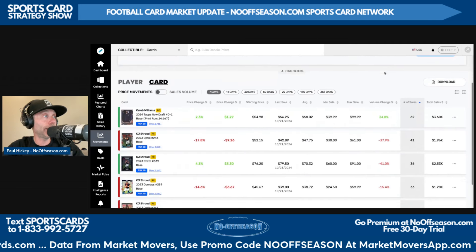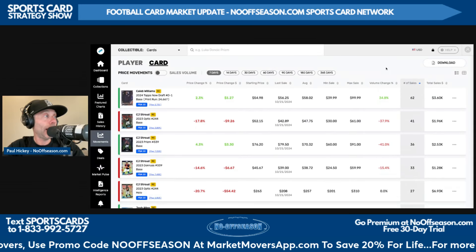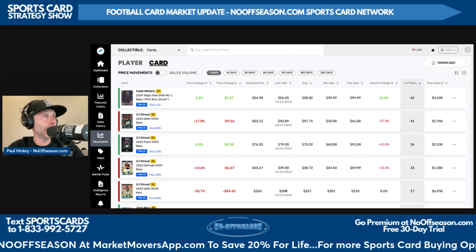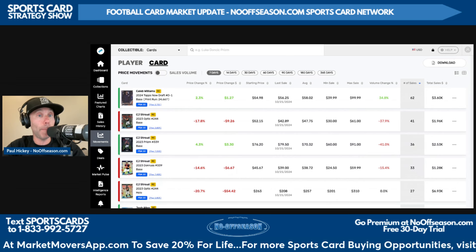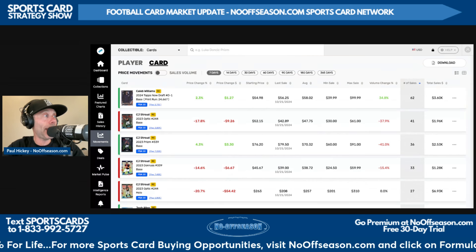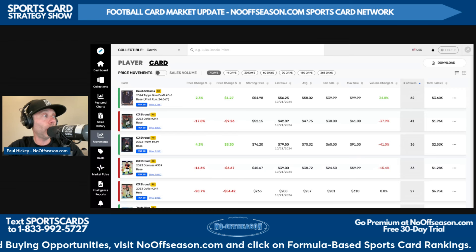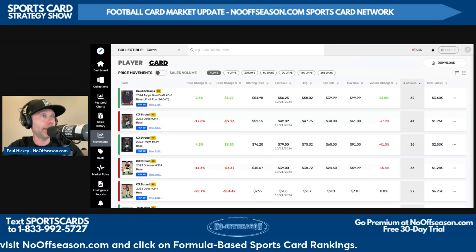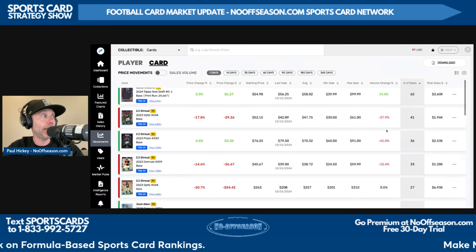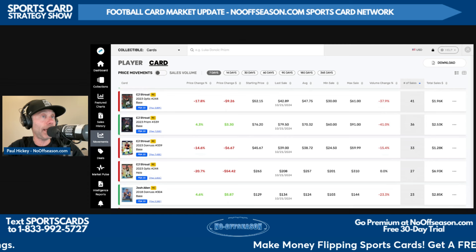Now let's look at graded football cards by sales volume in the last seven days — rookie cards. Caleb Williams is hot right now after his big performance in London two weeks ago. Of course the Bears had the bye week this past week. Caleb Williams' 2024 Topps Now Draft base D1 PSA 10 is the most sold graded rookie card in the football card market in the last seven days: 62 sales for an average sale price of $58.02. Followed by CJ Stroud's 2023 Optic base PSA 10: 41 sales for an average of $48.